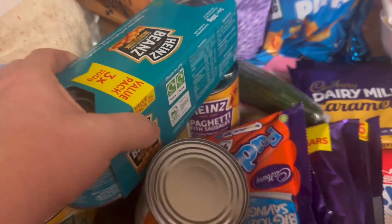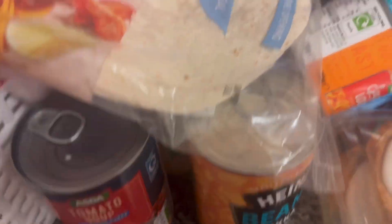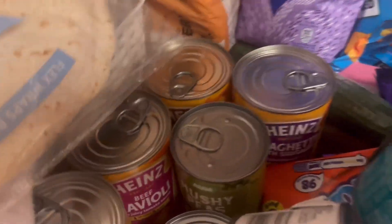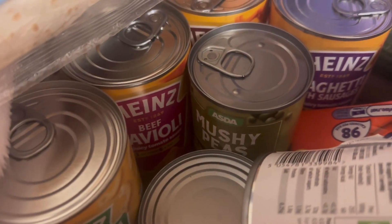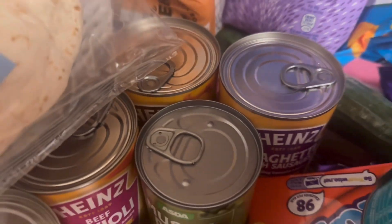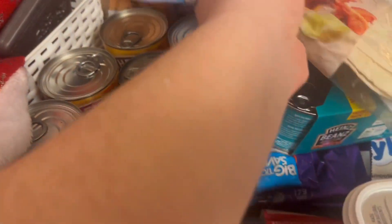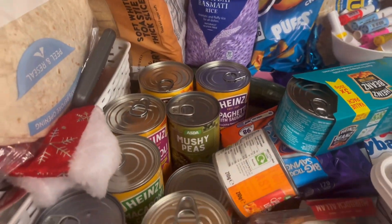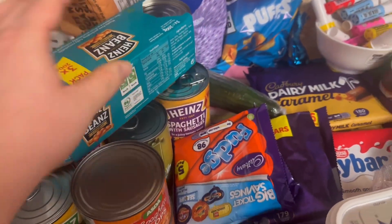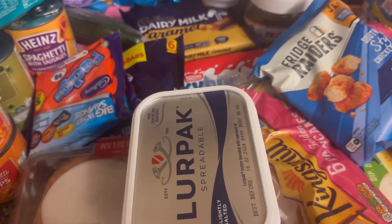Got some beans, they were 210p I think. Asda's own soup was about 80p. The wraps I think were a pound odd. Some beef ravioli, mushy peas - they were like 70p - spaghetti and sausage, and spaghetti bolognese. It's quite a lot so I do apologize it's a little bit of a heap, but it is what it is. Got some Lurpak - I really like Lurpak and I only buy it on deal.